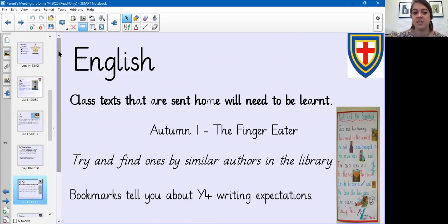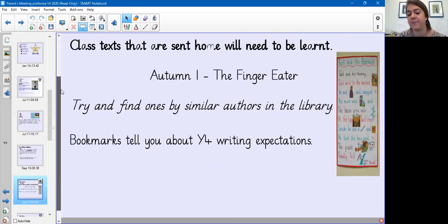This term in English we are going to learn about 'The Finger Eater,' which is also our class book. If you want, you can go to the library and find similar books or books by the same author. The children will have a bookmark in the back of their books which will help them with their writing — for example, what punctuation to use and reminders not to forget capital letters.